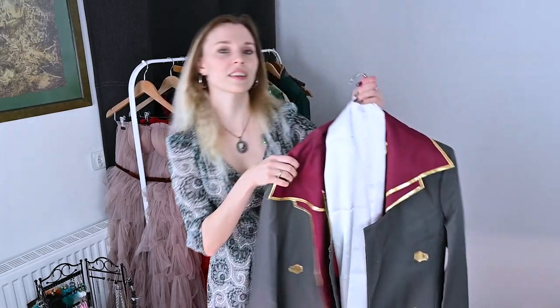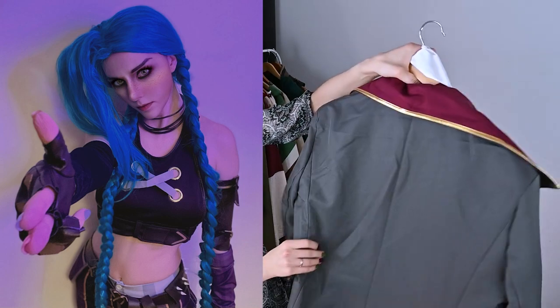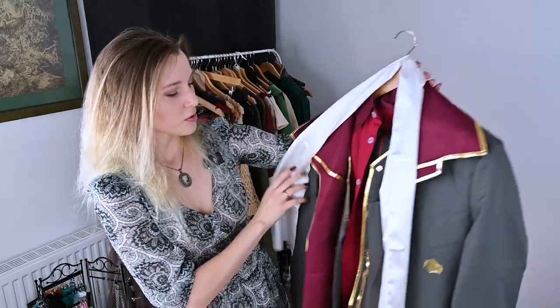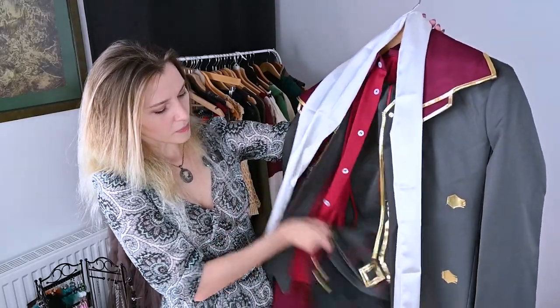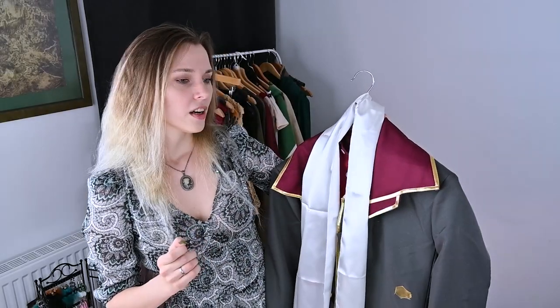The next one is Silco's costume from Arcane - that's a TV series based on the game League of Legends. I was obsessed with Jinx last year and had an idea to shoot something with Silco as well, so I got it too, but unfortunately I haven't done anything with it yet. There's a coat, a vest, a shirt, pants, a scarf - everything all together. I think I got it from Aliexpress, maybe from Miss Costumes or some other cosplay shop. I'll give you all the links in the description.